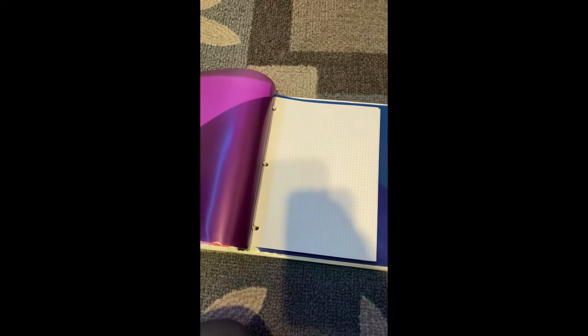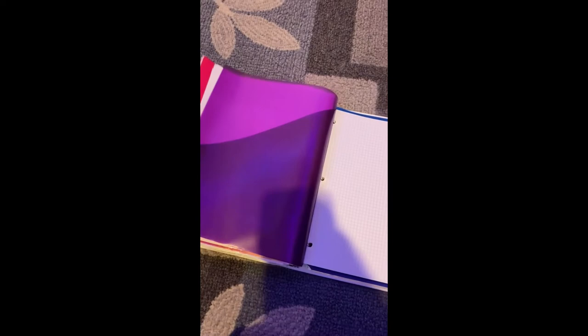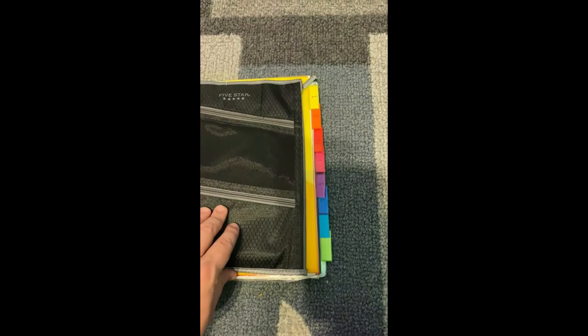Remember, class, that organization is one of the WICR strategies, so it's very important that you have your binder extremely organized. Just to cover it one more time: your agenda needs to be in the front or in the inside pouch, classes need to be divided by period or subject, I need to see a pencil pouch, and there needs to be no loose papers.